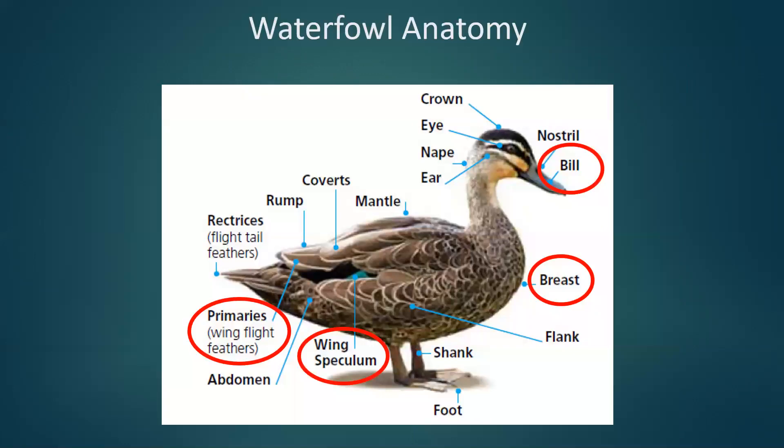A few other terms: the bill, which most people are familiar with. The breast is the chest feathers on the bird. The wing speculum — I will use this term just about every slide from here on out. It is a showy patch of feathers on the wing. A lot of times even when the bird's not in flight, you can still see some of that speculum. And then last but not least, we have the primaries or the wing flight feathers.